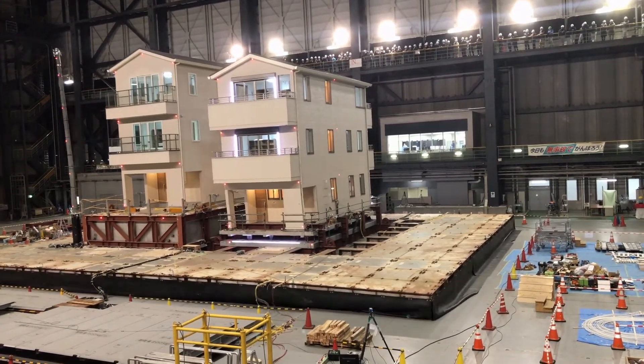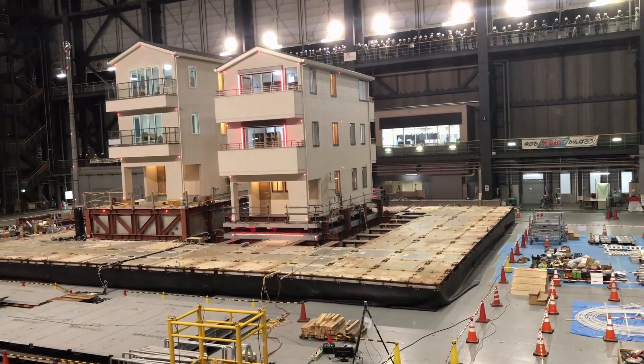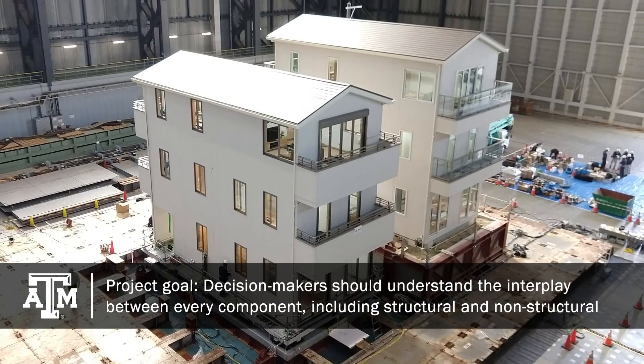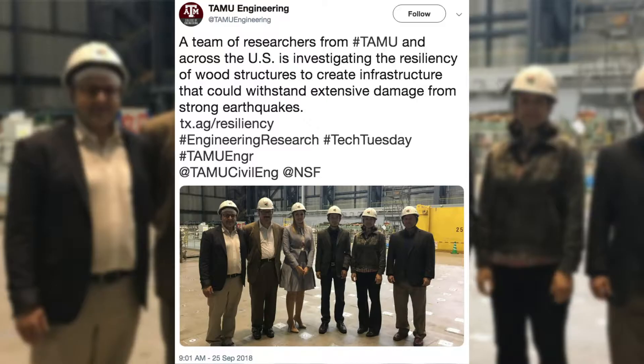You can subject the building to a real recorded earthquake. The ultimate goal for this project is that the decision-maker — including a designer engineer, a homeowner, or a policymaker — would better understand the interplay between every single component of a residential unit, including structural, non-structural components, and lifelines.